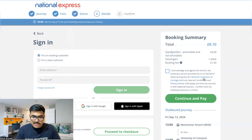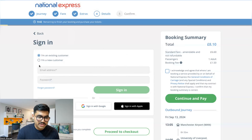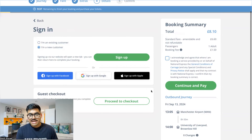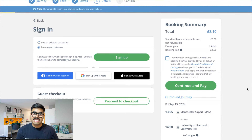Click Continue and you'll need to sign in or fill in your details. If you're a new customer, you can sign up with Google. The payment process is the same as Trainline — pay with your card, Apple Pay, credit card, or debit card — whichever is convenient — and you'll receive your tickets.